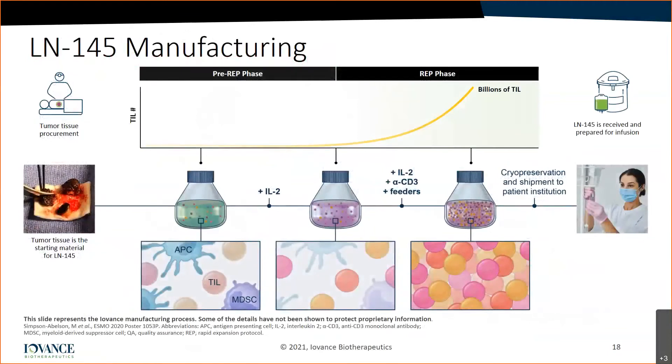The way TIL cells are made: they are first harvested through surgery and separated into several fragments. They're grown up and competing non-lymphocyte cells die off. Once only the lymphocytes remain, they are rapidly expanded in what's called a REP phase — rapid expansion protocol — with interleukin-2, OKT3, and feeder cells. Once they're grown to billions of cells, they are then brought back to the patient for re-infusion.